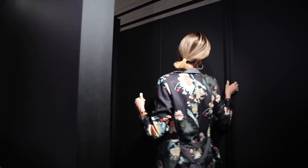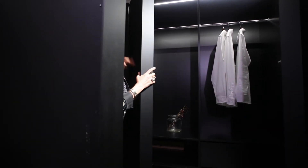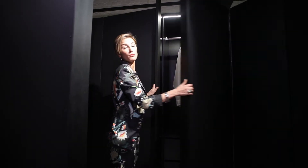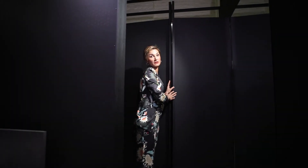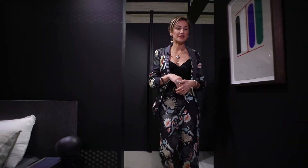The privacy screen gives you a little bit of privacy when you're getting changed in the morning. All the wardrobes go all the way through the back, designed by one of the best designers in Australia called Hall. There's also a full-size mirror right here to check yourself out before you leave.